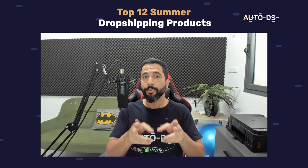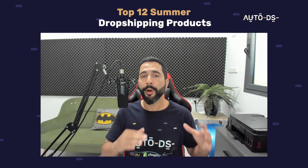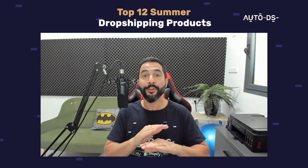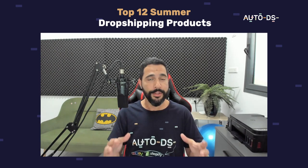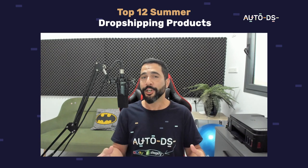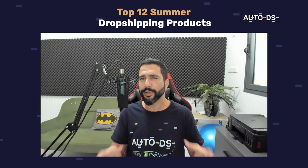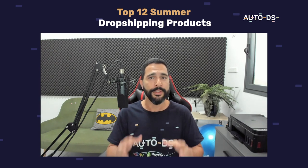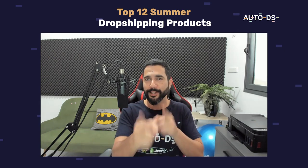Summer is right around the corner — are you ready? E-commerce is booming every year, breaking new records, and this year is going to be no exception. If you haven't started preparing your dropshipping stores for everything that's about to happen this summer, do not worry, because in this video I'm going to share the top 12 products to sell on your dropshipping stores to really make a difference this summer and get those sales and profit you deserve.